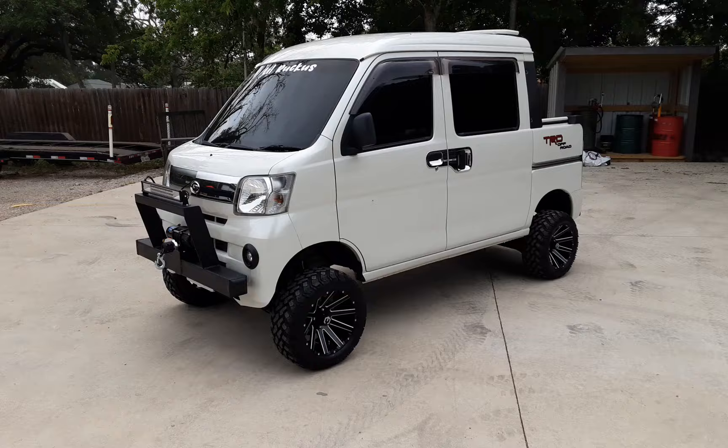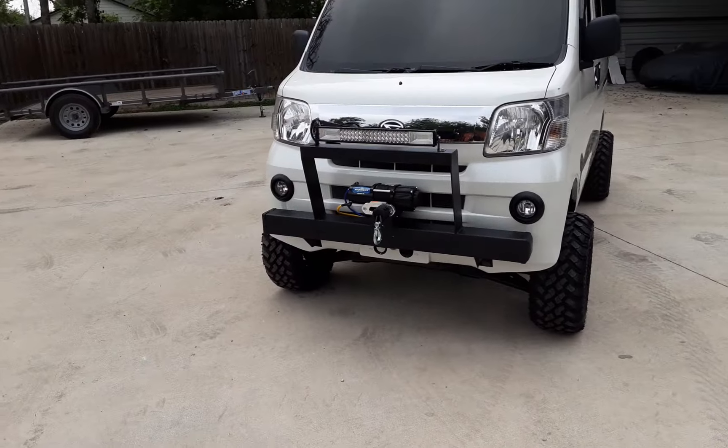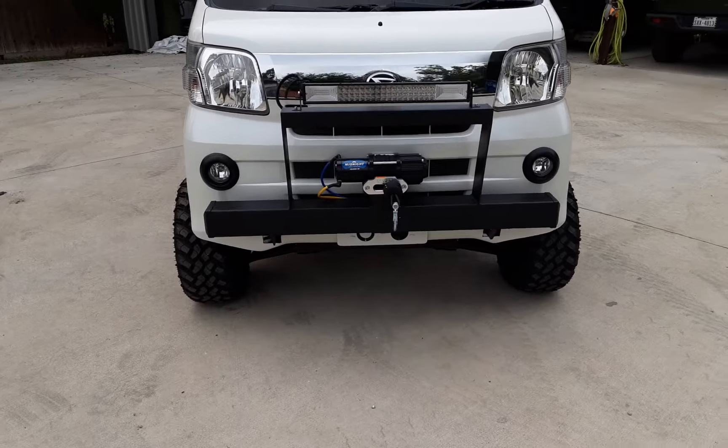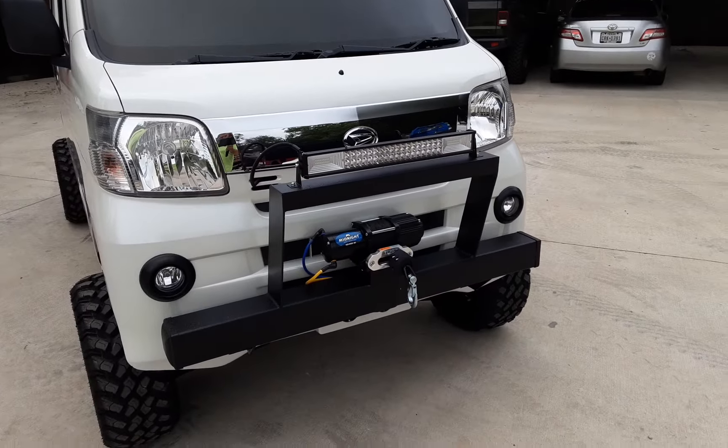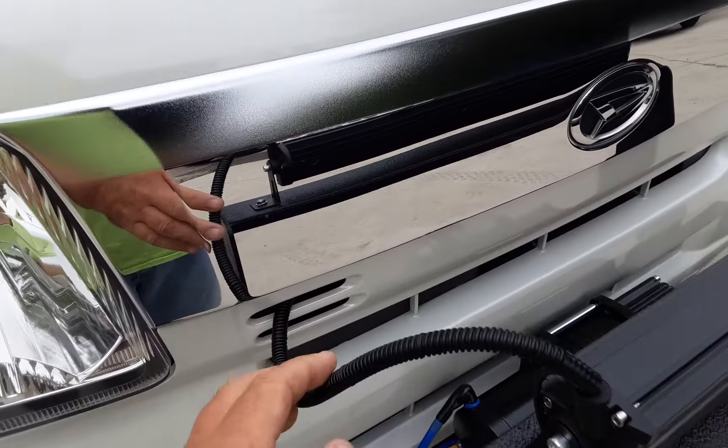Right off the front you've got that big nasty bumper, and we've got that 4,500-pound Viper winch and that 24-inch LED bar. Always super clean work, guys.